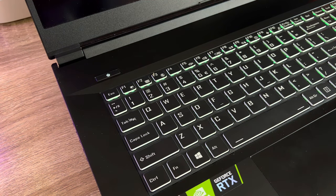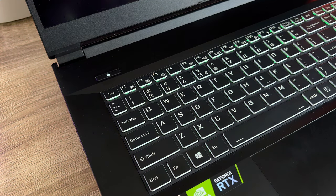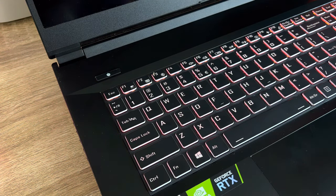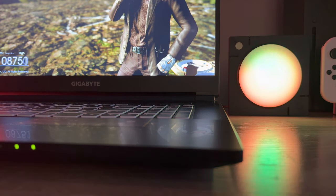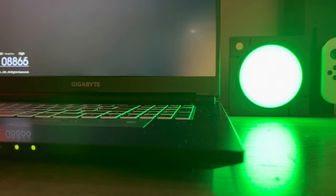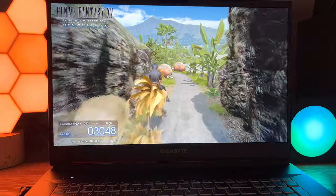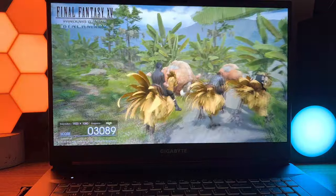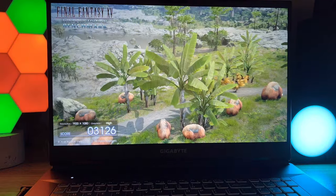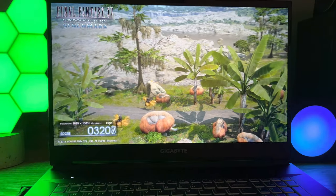The Gigabyte A7X1 packs an Nvidia RTX 3070 GPU combined with an AMD Ryzen 9 5900HX CPU. That alone makes it one of the best gaming notebooks on the market in terms of performance. The display is a 17.3-inch Full HD 144Hz panel, which is great for gaming. It also packs a great selection of ports. This is not a slim or compact notebook, but the advantages you get from the larger size and cooling system make the thickness well worth it.